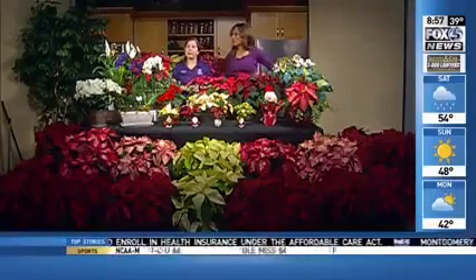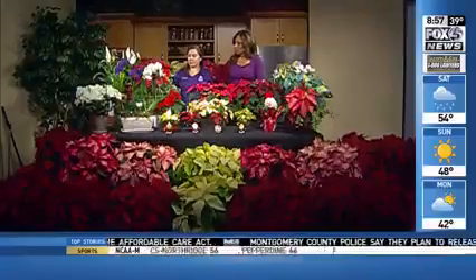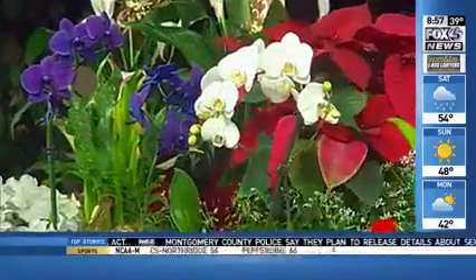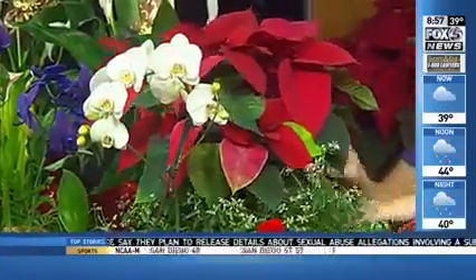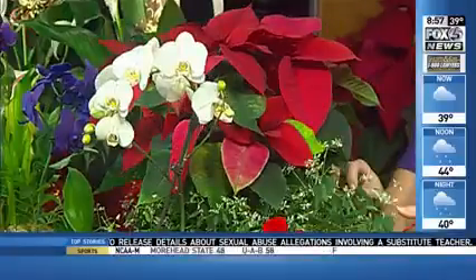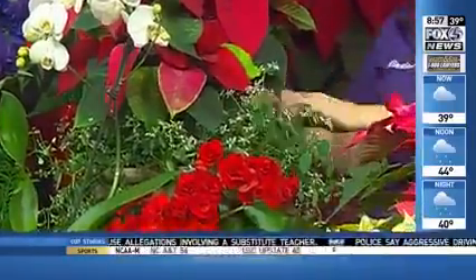Not only poinsettias, though — we have some others. What we love to do is mix poinsettias with other flowers whenever possible. This combination right here is one that you can buy ready-made at Home Depot. It's got lemon frost, which could actually go outside in the spring, but if you've got a nice sunny location it can get you through.